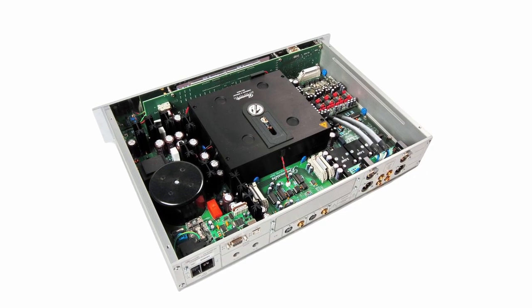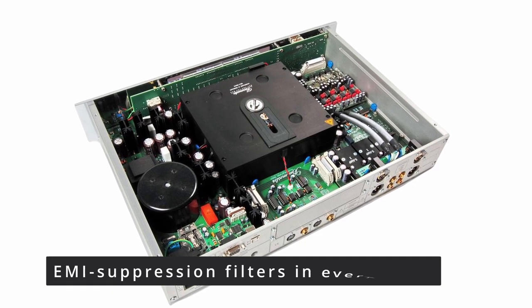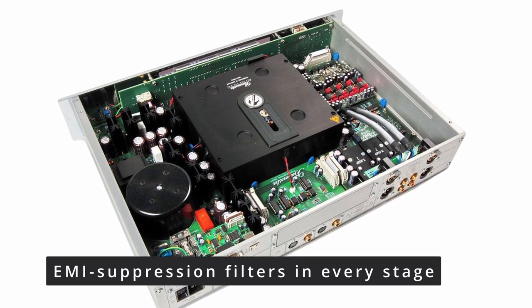Add to this the latest generation of digital-analog conversion and you know that you will miss nothing on a recording: spatial resolution, musical timbre, airy highs, and deep, controlled bass.